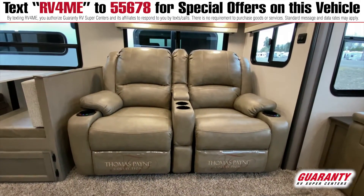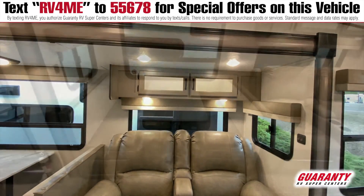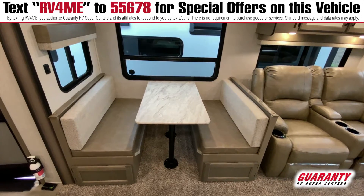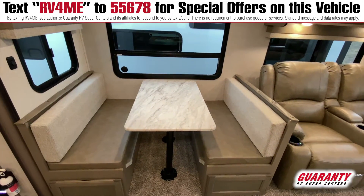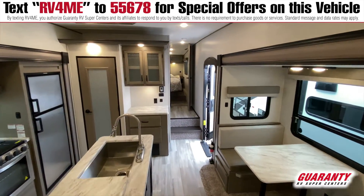We have nice theater seating over here to relax in — kick out your feet and just recline back. Got a nice dinette booth that makes into a bed as well. Big windows again, really nice pole blinds and roller shades.